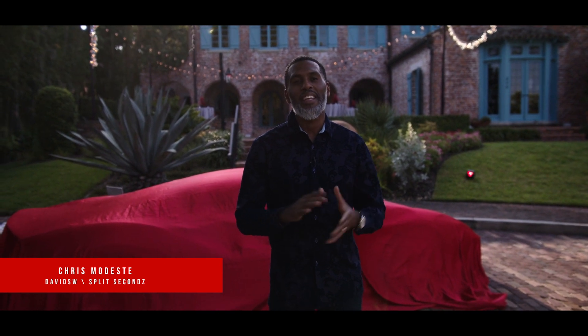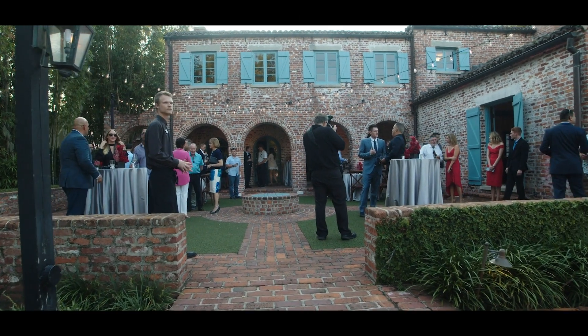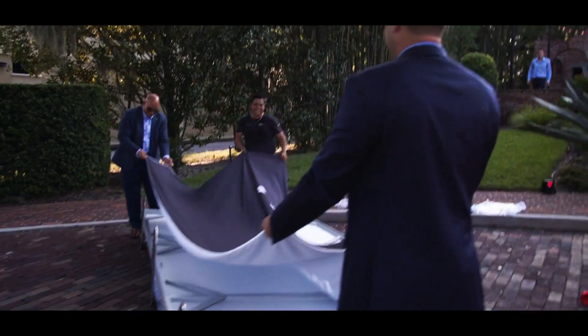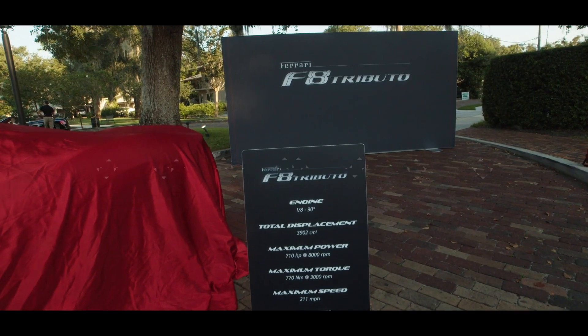Welcome back to the channel. I'm Chris Modesto with DavidSW. We're here today at Casa Feliz in Winnipeg, Orlando to see the launch of the new Ferrari F8 Tributo. Can't wait to see this for the first time in the United States. Take a look.